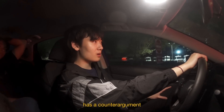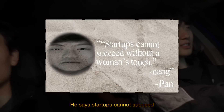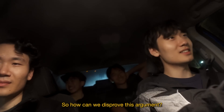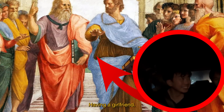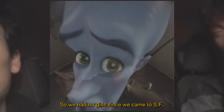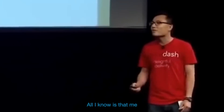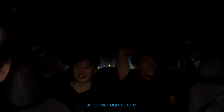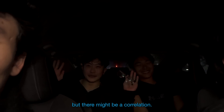Nang has a counter argument which we have yet to find a mathematical solution for: startups cannot succeed without a woman's touch. He clarified it's about companionship — having a girlfriend. We have not talked to a single girl since we came to San Francisco and we've been on the brink of failure each day. I'm not a scientist, but there might be a correlation.